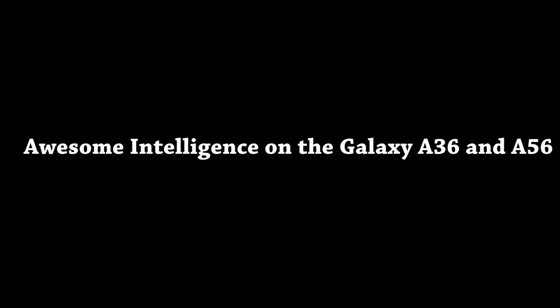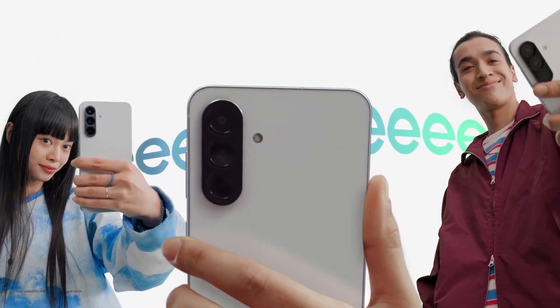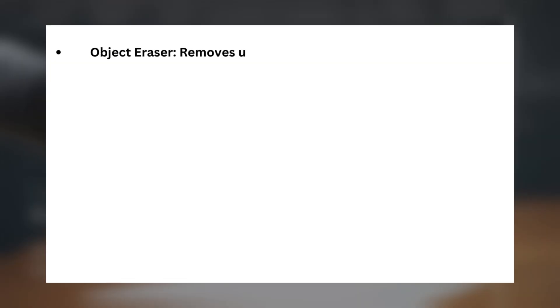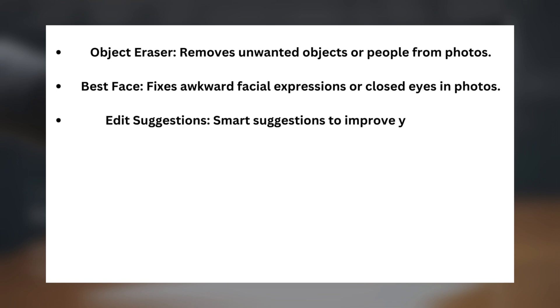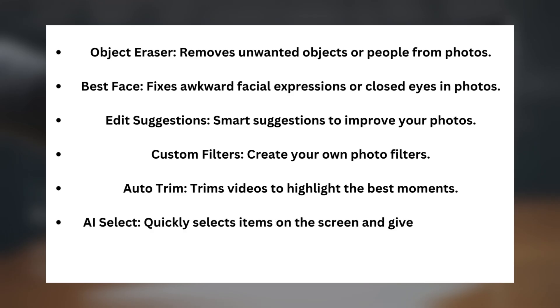Now let's look at Awesome Intelligence on the Galaxy A36 and A56. These devices feature more basic AI tools, including: Object Eraser (removes unwanted objects or people from photos), Best Face (fixes awkward facial expressions or closed eyes in photos), Edit Suggestions (smart suggestions to improve your photos), Custom Filters (create your own photo filters), Auto Trim (trims videos to highlight the best moments), AI Select (quickly selects items on the screen and gives suggestions), and Read Aloud (reads text aloud from pages).